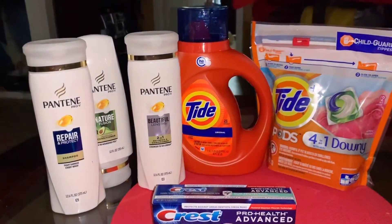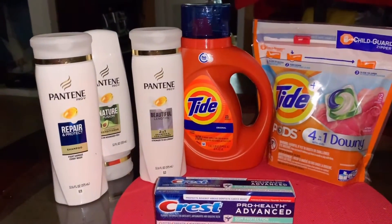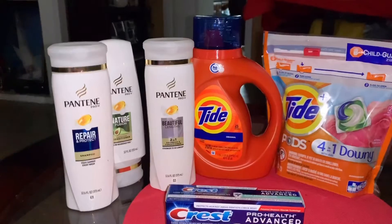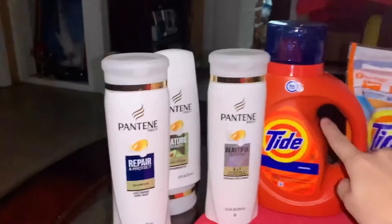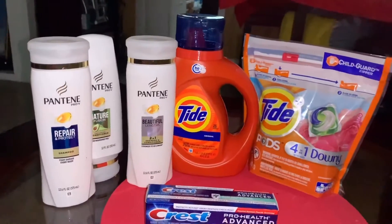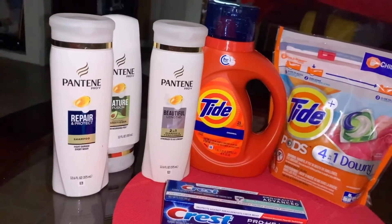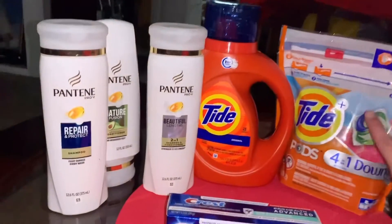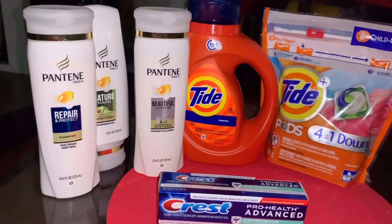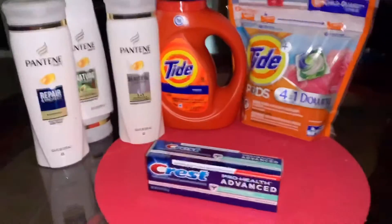So for the spend $20 and get $5 Extra Care Bucks, my total for the Pantene, the Tide Liquid, and the Tide Pods was $22.88 — a little bit over $20. After all the coupons were applied it came to $11.88. Including the Crest, before coupons the full transaction was $25.88, and after the coupons it was $13.38.